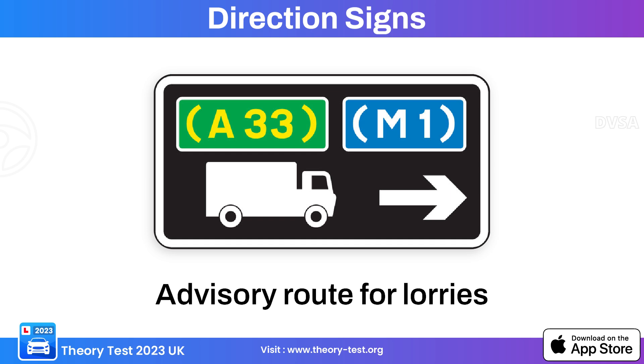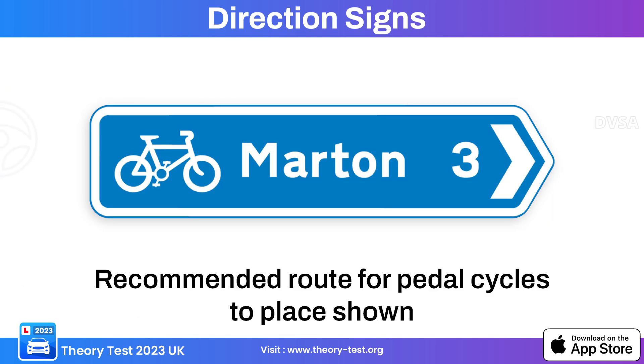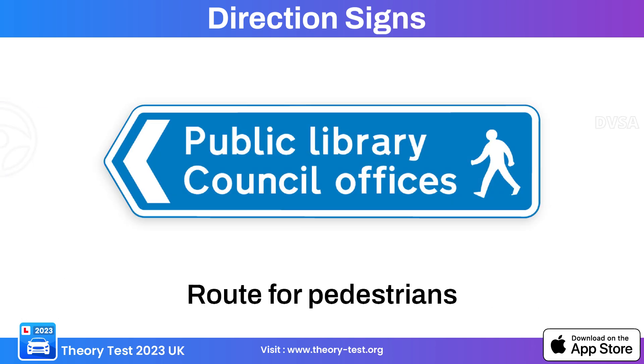This directional sign indicates an advisory route for lorries. This sign indicates a route for pedal cycles. This directional sign indicates a recommended route for cyclists. This directional sign indicates a route for pedestrians.